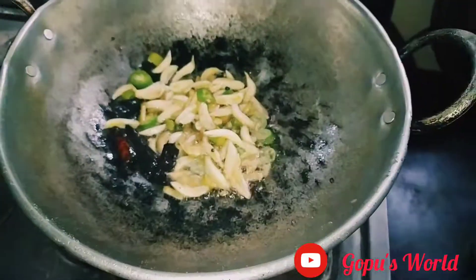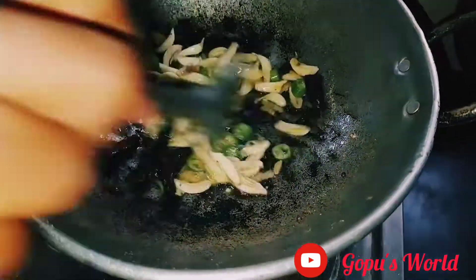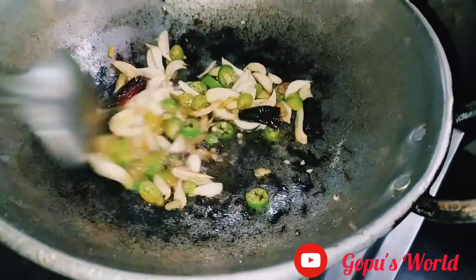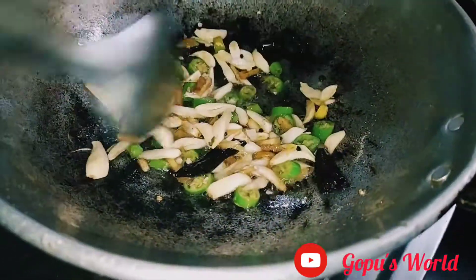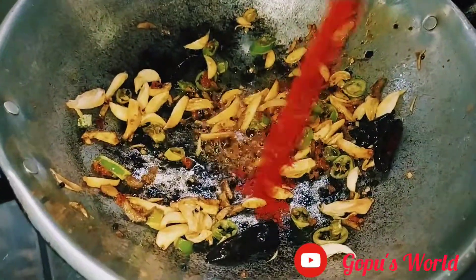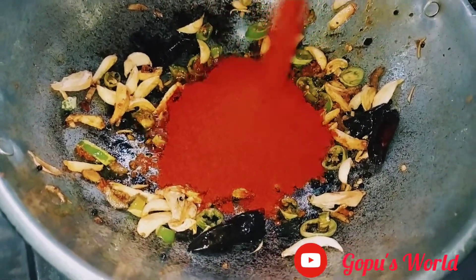I am going to add a brown color to the brown color. I will add 3 spoons of the ingredient.